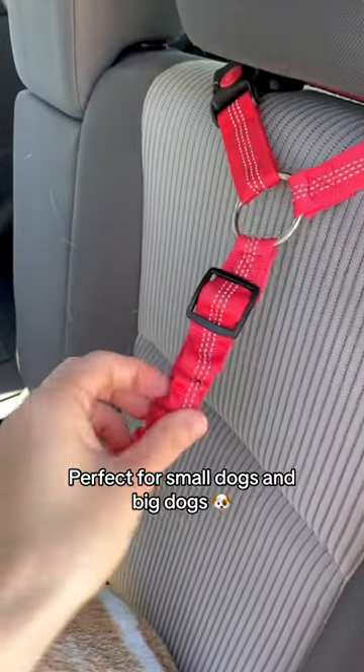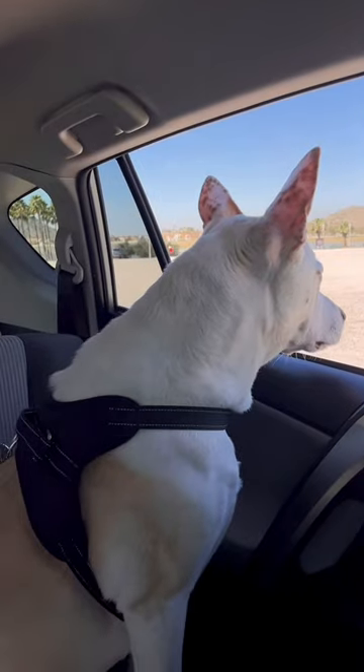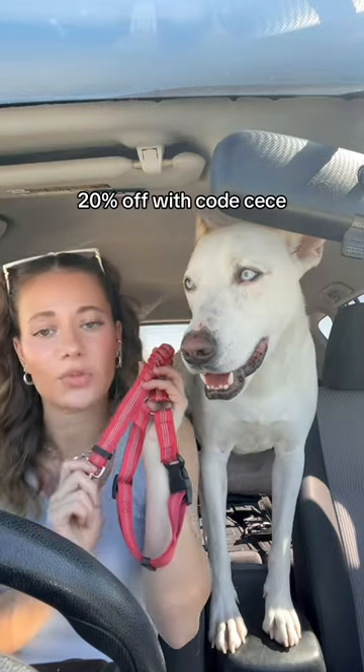That's why we switched to using this one from carleash.com — it attaches up high, so I don't have to worry about that. You can also adjust the seat belt to make it as long or short as you want depending on the size of your dog. It allows me to let him look out the window while we're driving without worrying about him jumping out.